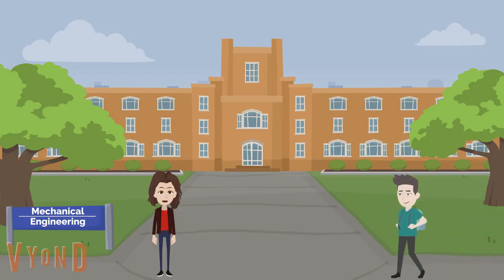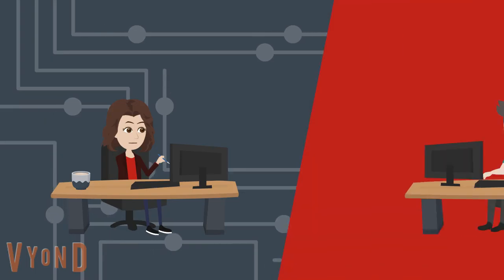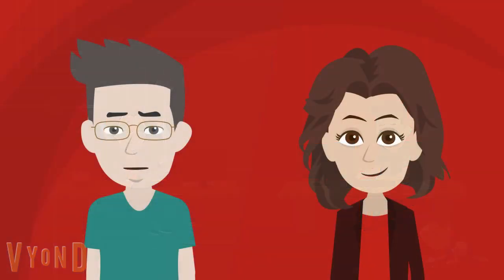We wanted to give this talk face-to-face, but that is currently not possible. Instead, we are social distancing and will give this talk from home. In this video, we will talk about how we integrate challenge-based learning into an existing project at our department.